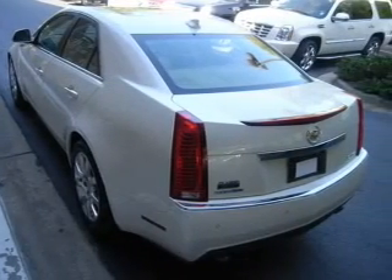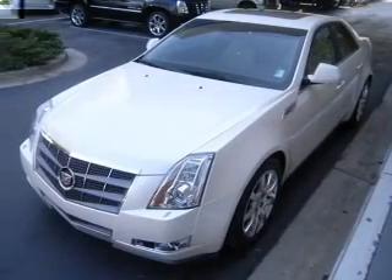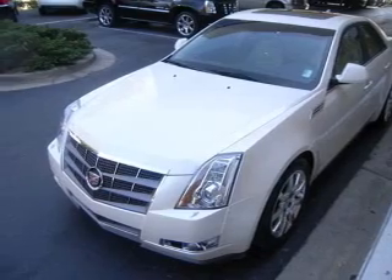Treat yourself to the splendor of a premium sound system. The anti-lock braking system will help deliver you safely to your destination. Enjoy the comfort of dual temperature controls.